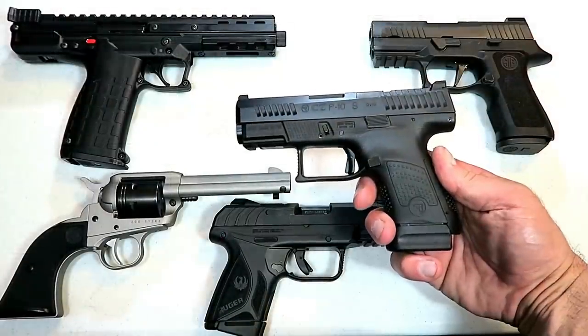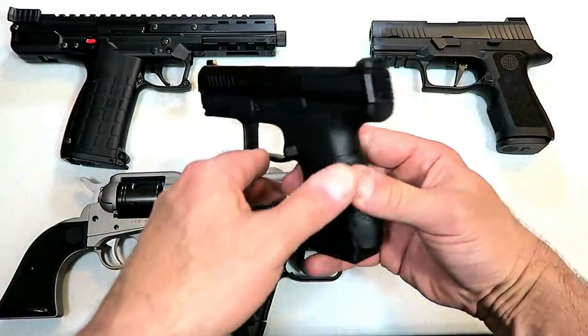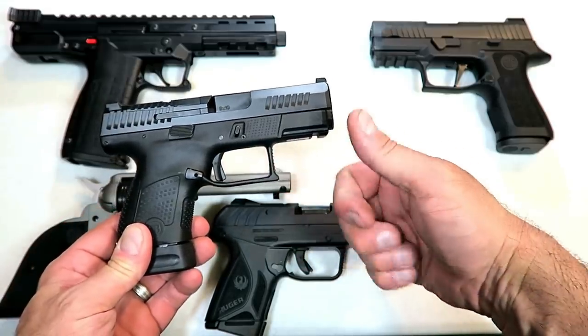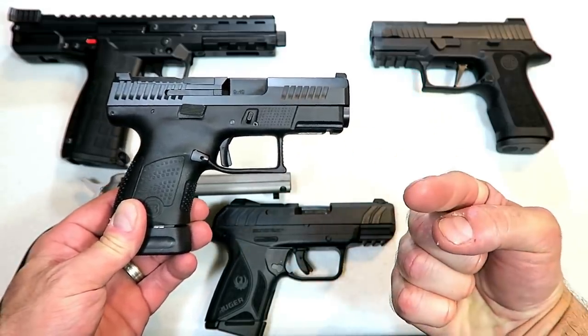So there they are — 20 new handguns for 2019. Let me know which ones are your favorites and any that you feel I missed. If you like videos like this, please subscribe and share. I always appreciate the thumbs-up button. Thanks for watching, and you guys be safe.